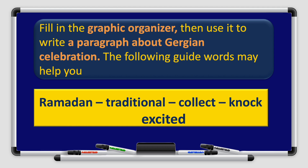Now, fill in the graphic organizer, then use it to write a paragraph about Gurqi'an celebration. The following guide words may help you: Ramadan, traditional, collect, knock, excited.